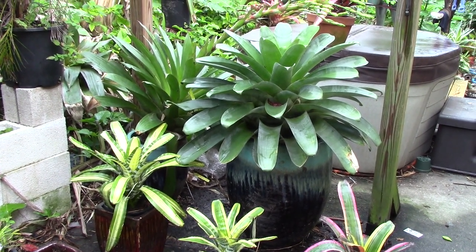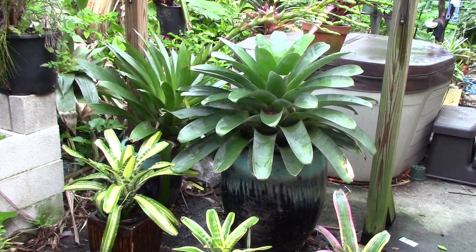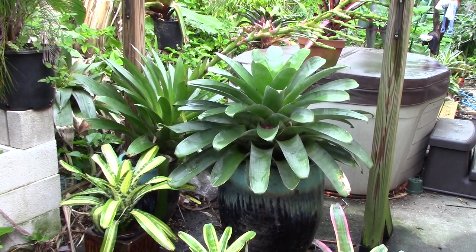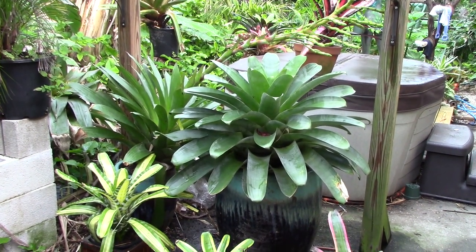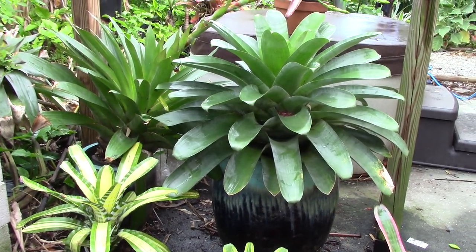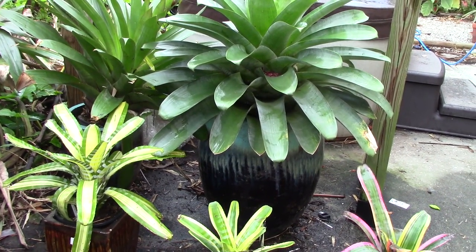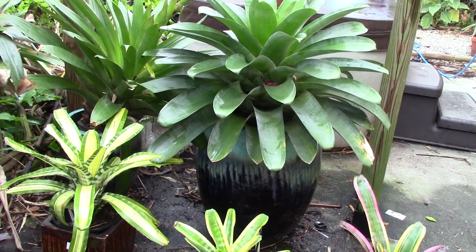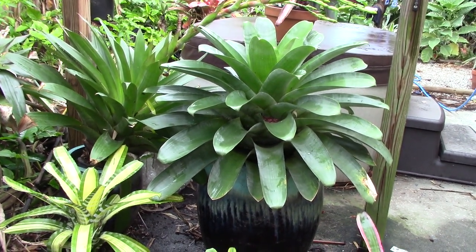On the right-hand side you're looking at a silver hybrid of Alcantaria Imperialis, and to the left-hand side a Regina hybrid — again, another Alcantaria. That Imperialis is growing in a pretty large decorative pot. That pot is 18 inches in diameter and not quite three feet tall. But take a look at the size of that wonderful Alcantaria.